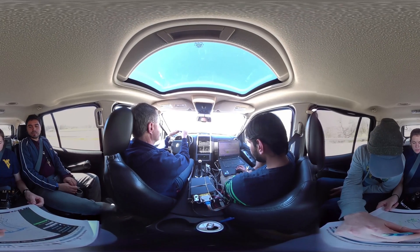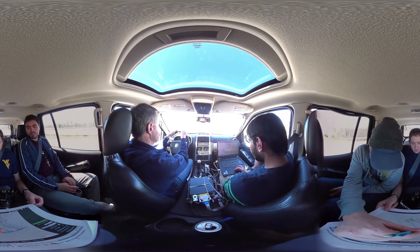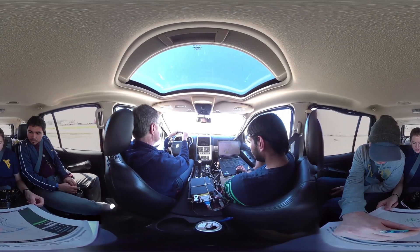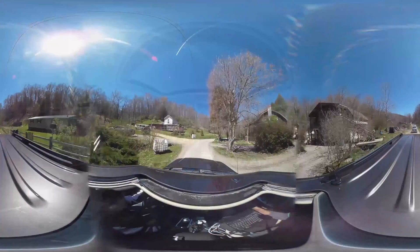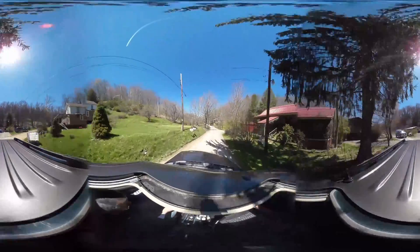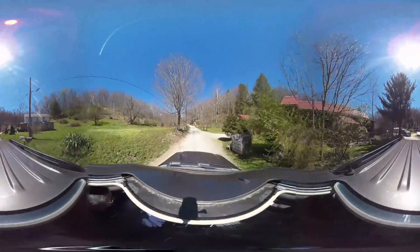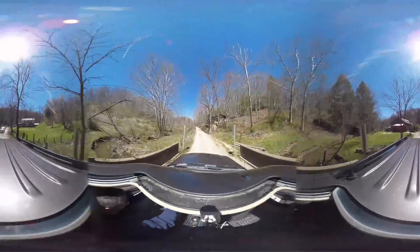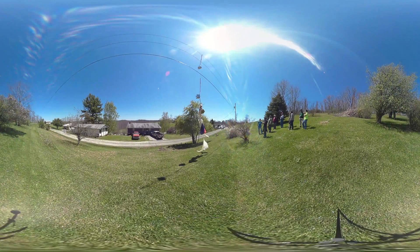While the balloon is on its mission, we try to track it using the tracking box attached to the balloon. We traveled through some of the beautiful parts of West Virginia, always on our toes watching the balloon's path. We finally discovered our balloon when a local resident called us and said our balloon had landed on their electric wires.